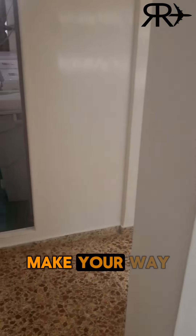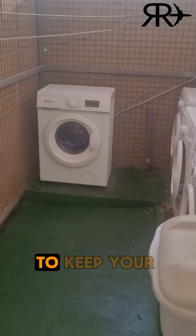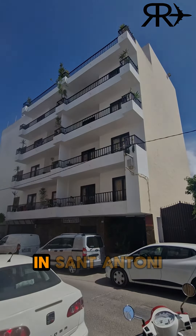Last but not least, make your way to the top of the block to use the communal washing machines to keep your clothes clean and fresh for exciting nights out. And this completes our full tour of Ramon Apartments in San Antonio. Thank you.